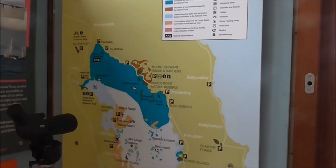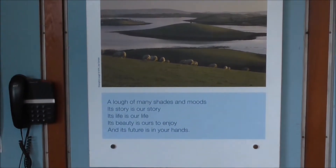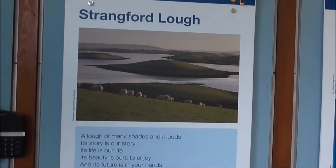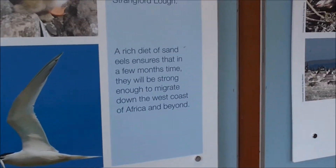This is the visitor centre just at the entrance to Mount Stuart. Ploaties or drumlins shown there. And common terns.